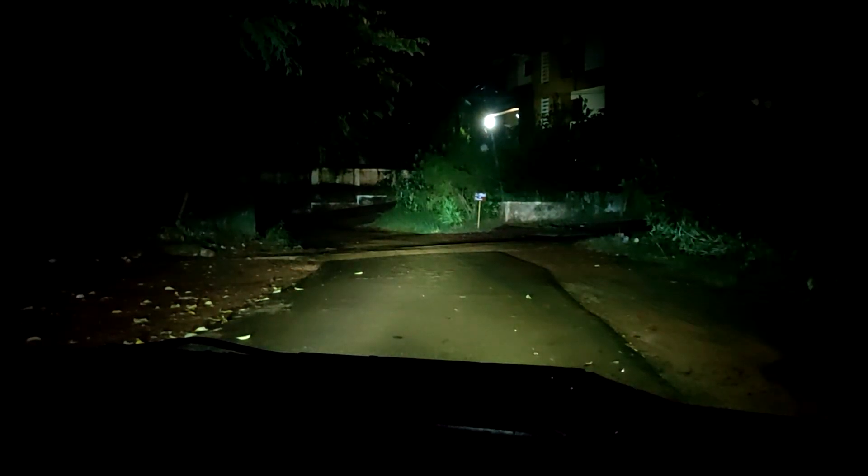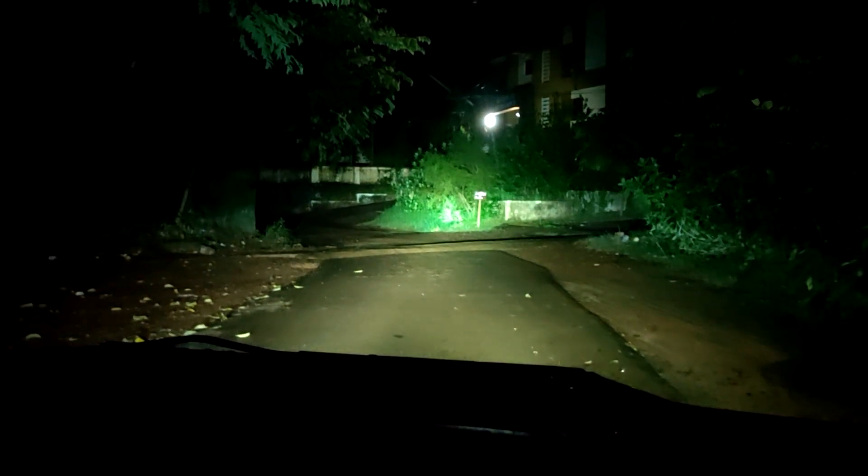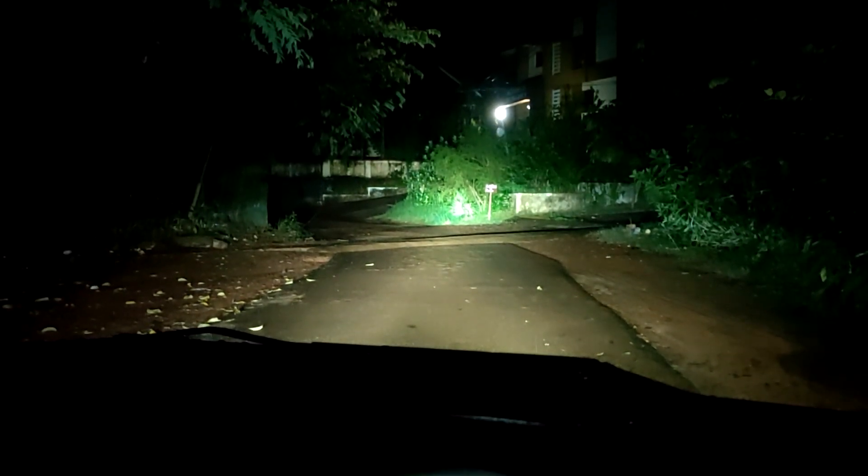Fog lamp. Low beam. It takes some time to light up fully, but the spread is amazing guys.